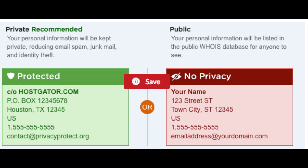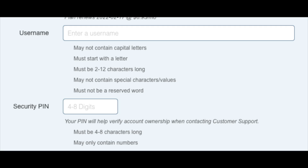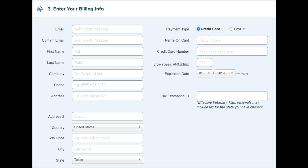Once you decide on a plan, make sure the package type is correct. Next, choose the billing cycle — you can pay monthly, every 3 months, 6 months, 12 months, 24 months, or 36 months. You'll save more money the longer your term. Next, enter your username and your 4-digit PIN — remember this as it's used when you contact Hostgator support. Then enter your billing information. On the right-hand side you can enter card information or pay via PayPal.